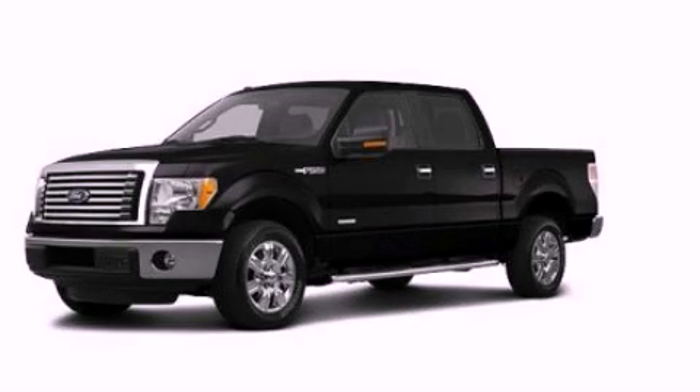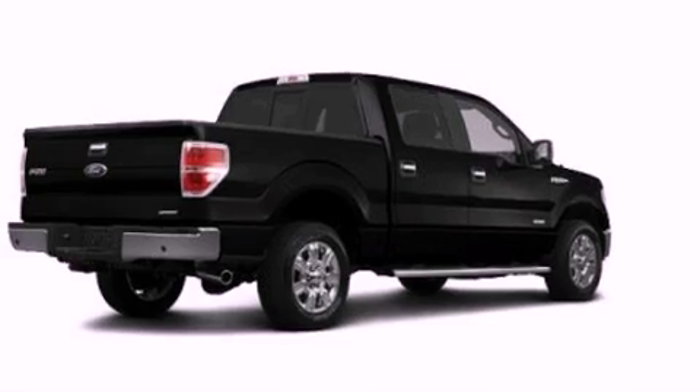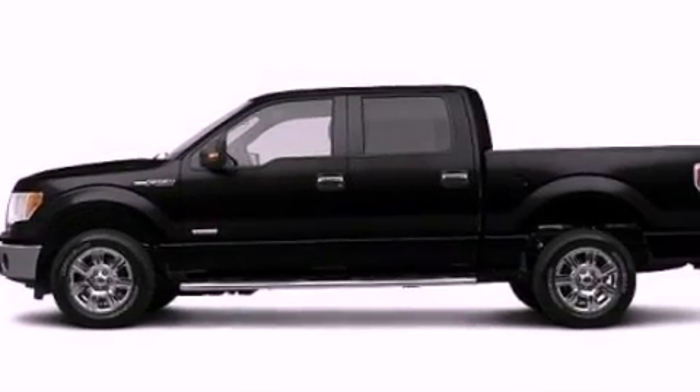This is a 2012 Ford F-150, made for the job site, the trail, and the town. It features a 5.0-liter eight-cylinder engine and an automatic transmission.